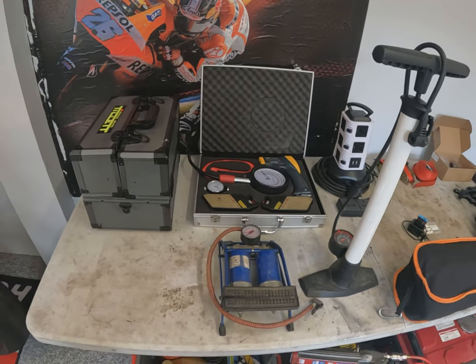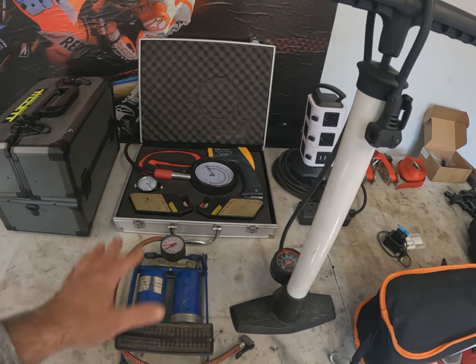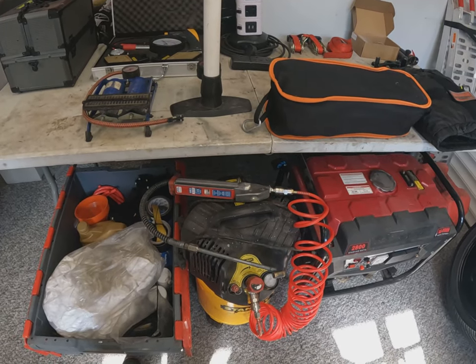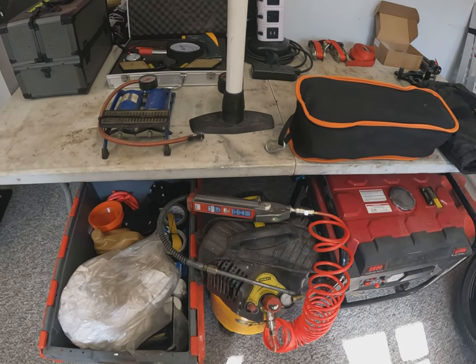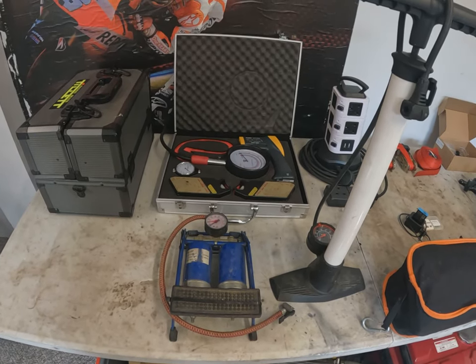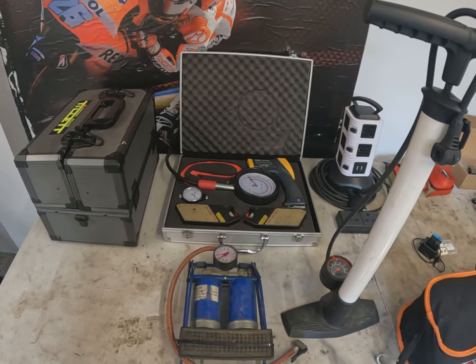With regards to inflating the tires, you've got a standard foot pump or a standard hand pump — either works absolutely fine. I do have a generator and a compressor with an airline as well, so I normally take the compressor if there's power, because it's just easier to pump them up.